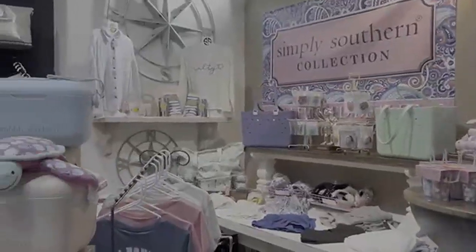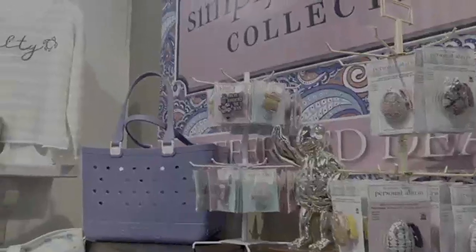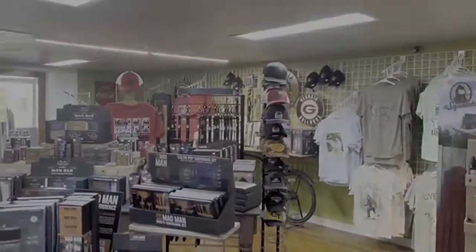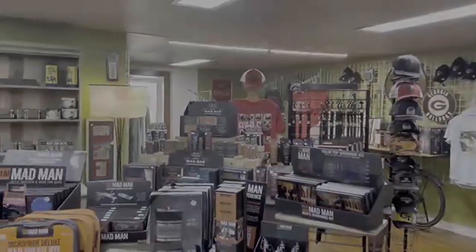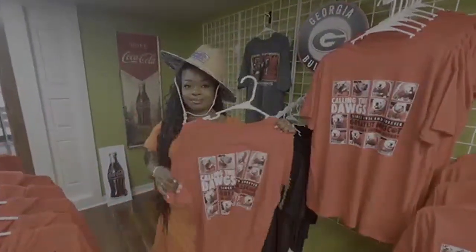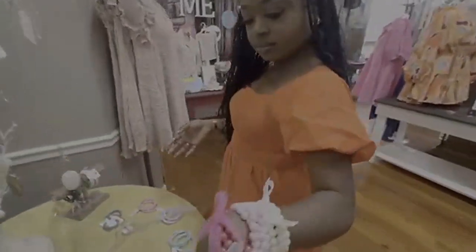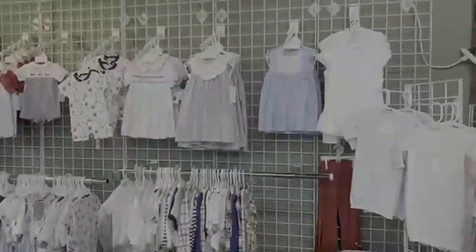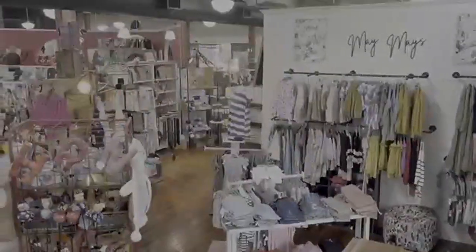Stocked with Simply Southern clothing, accessories, and coolers, The Maze can help you put down that winter coat and get ready for the summer. Shop for the men in your family with a collection of men's shirts and accessories perfect for graduation presents. As you browse jewelry and boutique clothing designed by local vendors, you will also find children's clothing — there is really something for the entire family.